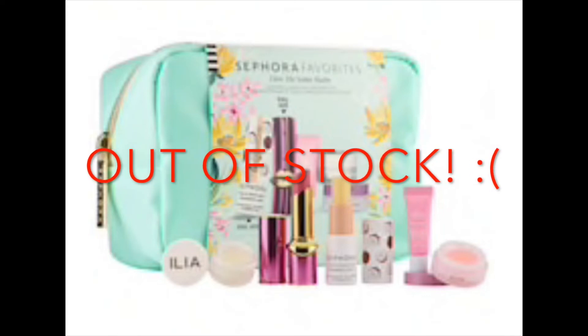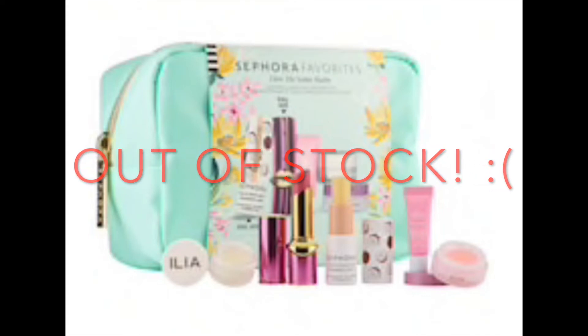I also got the Sephora Favorites Give Me Some Lip Balm Set, which was on sale for $21. Unfortunately, that one's out of stock now. It had lip balm products — looked like Ilia, Caudalie, and a Pat McGrath — and it came with a cute little bag.